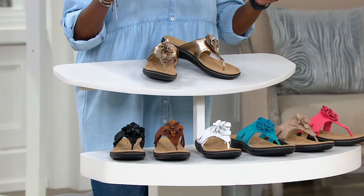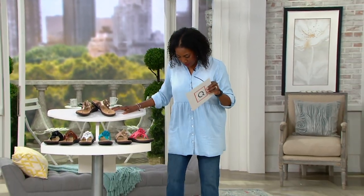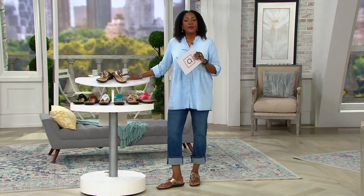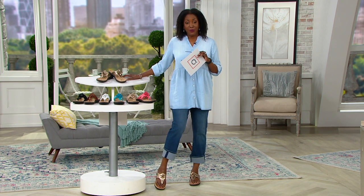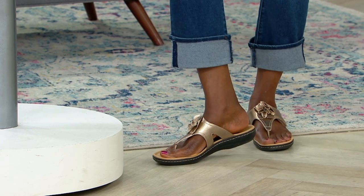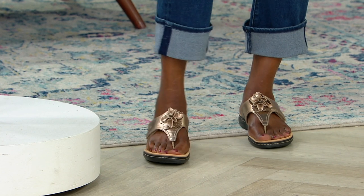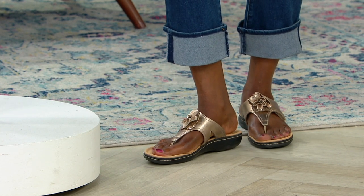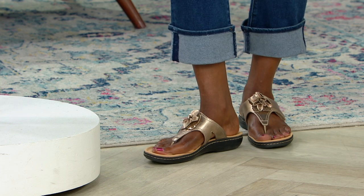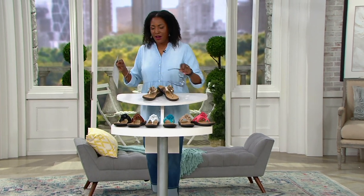Available in narrow, medium, and wide widths, sizes 5 through 10 in whole and half sizes, plus size 11 and 12. When I sat my foot into this shoe, it felt like it was custom made for my big Fred Flintstone feet. It's cute, it's stylish — I even rolled my jeans up so you could see the shoe. Whether it's jeans, leggings, shorts, or a dress, this is that one sandal you travel with on vacation to cover it all.